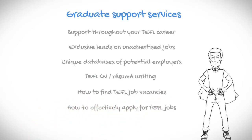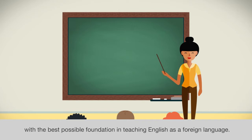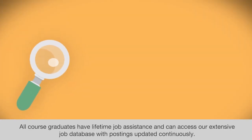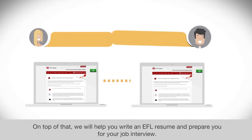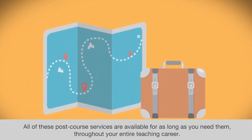Additional graduate support services include unique databases of potential employers, TEFL CV and resume writing, how to find TEFL job vacancies, how to effectively apply for TEFL jobs, and interview preparation. All parts of the course package can be taken with or without tutor support. All course graduates have lifetime job assistance and can access our extensive job database with postings updated continuously. On top of that, we will help you write an EFL resume and prepare you for your job interview. All of these post-course services are available for as long as you need them throughout your entire teaching career.